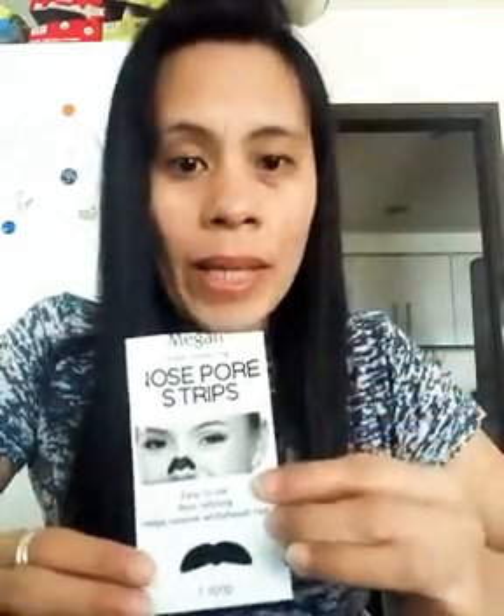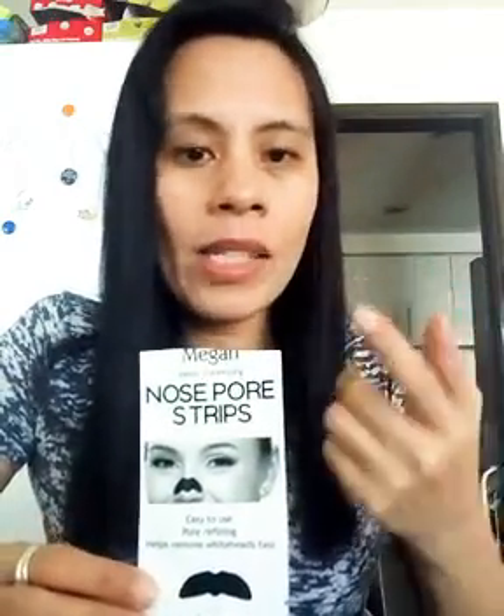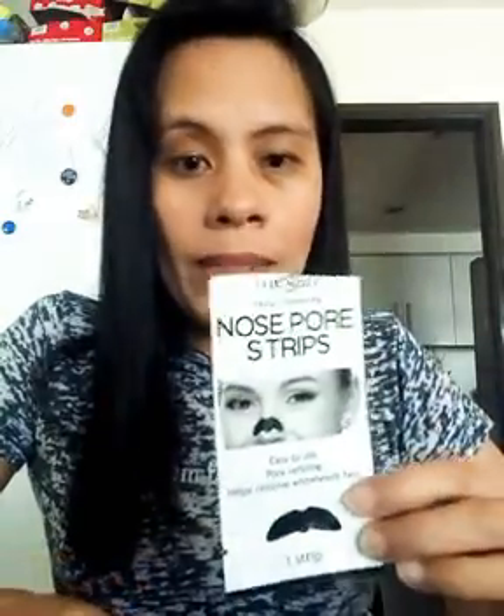Also, you don't use this every day. It depends on whether you have whiteheads or blackheads on your nose — you only apply it on that specific part. It's not something you use daily. Let me show you how to put it on, how to use it.